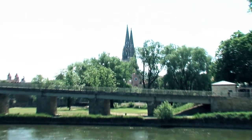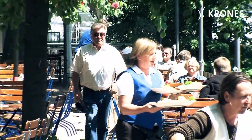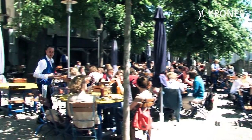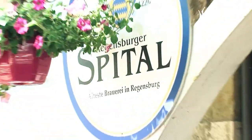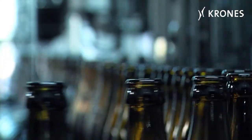Here in Regensburg, the old and the new have been harmonized to optimum effect. The Spitale Brewery can meanwhile look back on almost eight centuries of traditional brewing excellence. It is also the oldest hospital and foundation brewery in Regensburg.